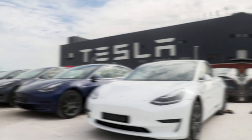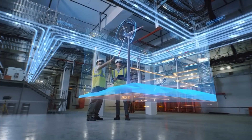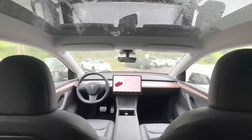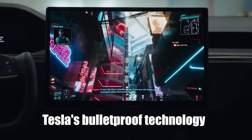Hey everyone, have you ever wondered how Tesla's vehicles, especially the new Cybertruck, stand up to bullets? Yeah, bullets. In today's world, where safety is a top priority, Tesla is pushing the boundaries — not just in electric mobility, but in vehicle safety too. We're diving into the fascinating world of Tesla's bulletproof technology today.